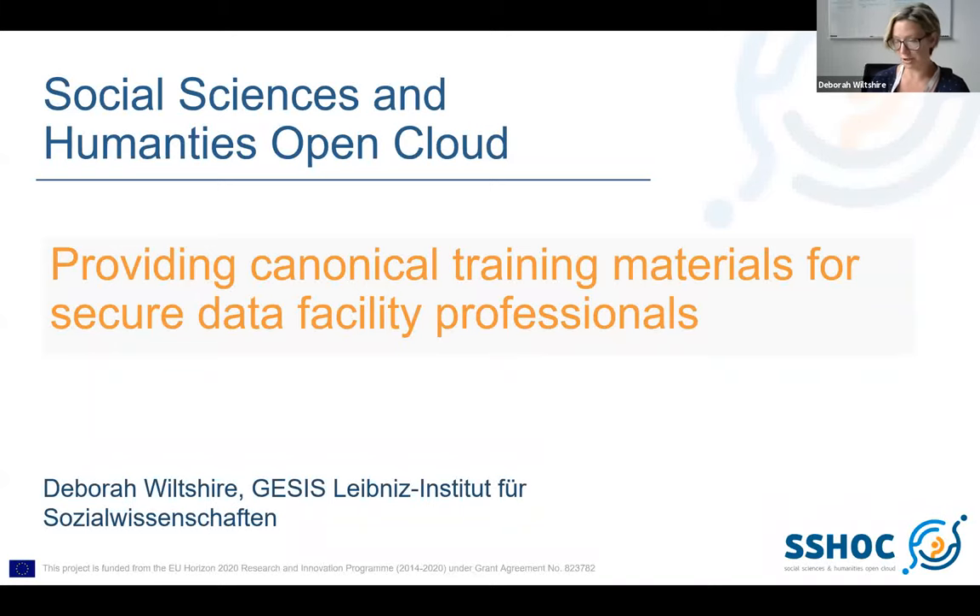My name is Debra Wiltshire and I'm based at Giesis in Germany. I'm the head of the secure data center here. This afternoon we're going to be looking at providing canonical training slides and materials for secure data facility professionals.